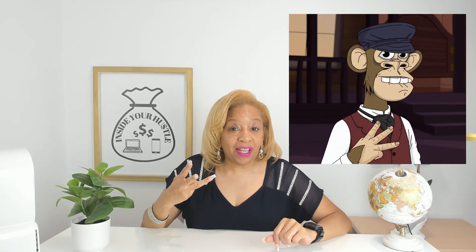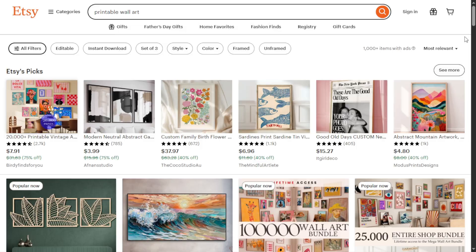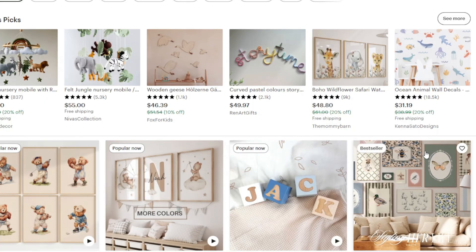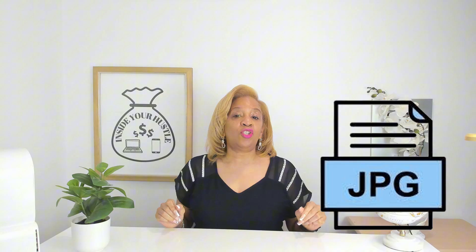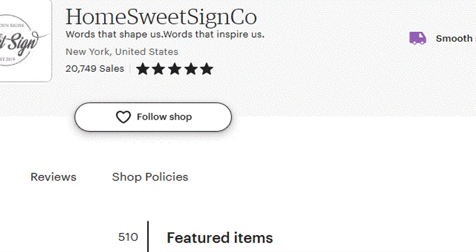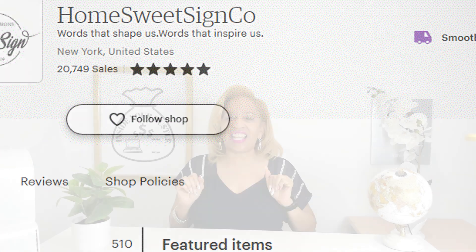Today I'm showing you three things you can create and sell using Kittle: printable wall art, journals, and logos for other companies. Let's start with printable wall art — think inspirational quotes, nursery decor, or abstract designs you can turn into PDF or JPG files and sell on different platforms, just like HomeSuite Cyneco on Etsy, who's made over 20,000 sales.